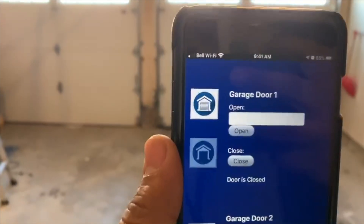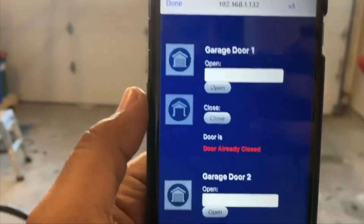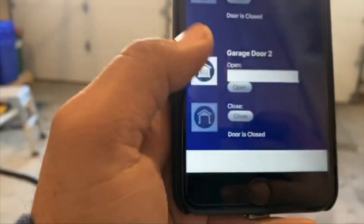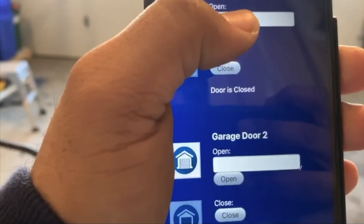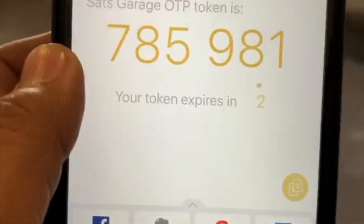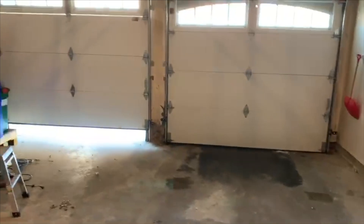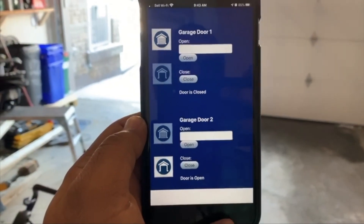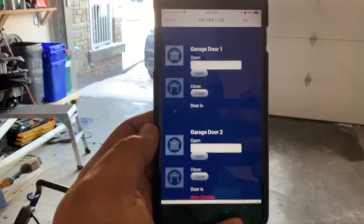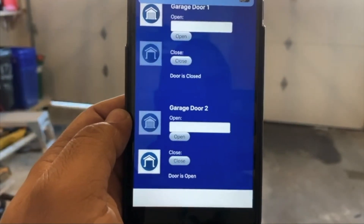Let me show you how it works. I set it up as a web application on my phone. Both doors show as already closed, so my error checks are working. When I hit Open without a code it says 'not authenticated.' Now I'll enter my authentication code and hit Open — and as you can see, the door is open. The icon on the right shows the door is open, and it also displays at the bottom. Now I'll go ahead and close it — it says 'door closing.'